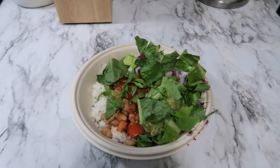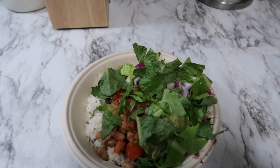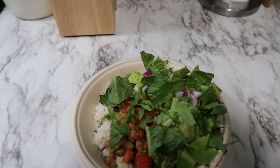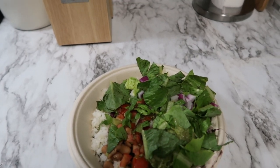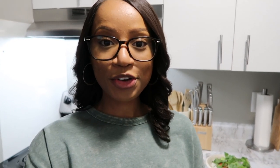Here is lunch! I got the burrito bowl — cilantro rice, both pinto and black beans, the pico salsa, verde salsa, guacamole, lettuce, diced onions. I'm about to eat in the living room because I want to catch up on one of my shows.